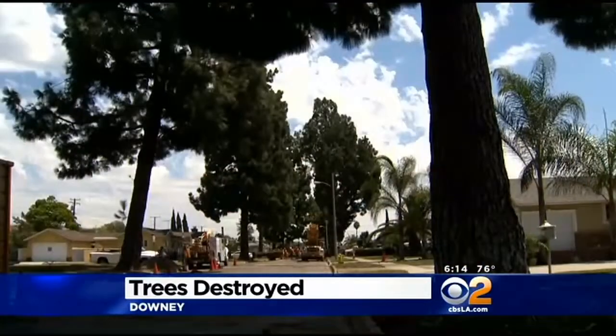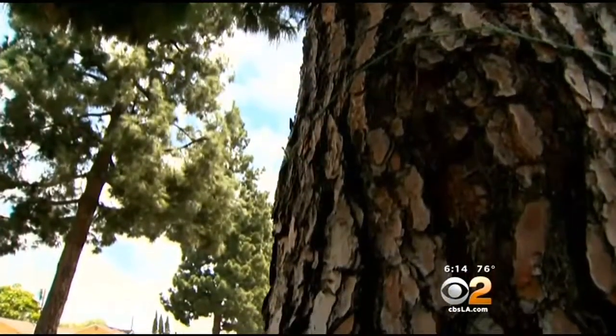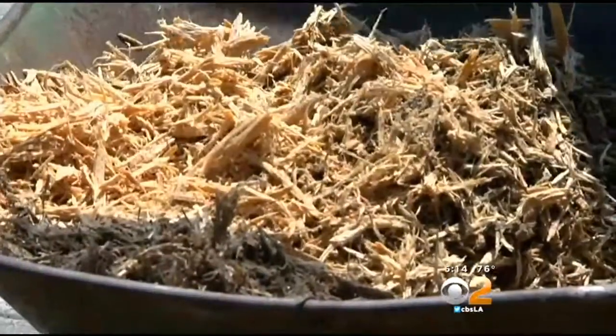One by one, 26 huge pine trees on Muller Street are coming down. The pine trees are at least 100 feet tall and 60 years old. Some residents who grew up in the neighborhood are devastated by the loss of these green giants.